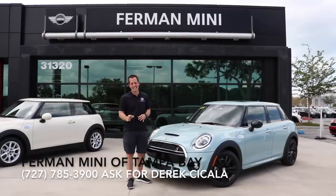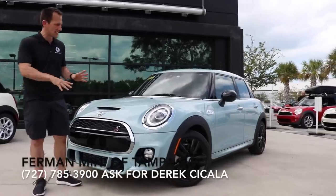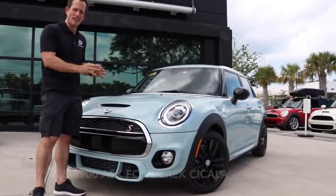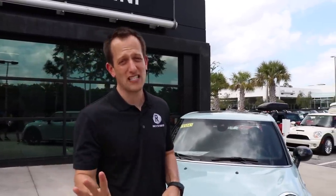This is a 2019 Mini Cooper S, but this is not just any Mini Cooper S. This is a special one — this is the Ice Blue Edition. Limited numbers. You see that beautiful ice blue color. It's also got some special features, which we'll get to in a second.